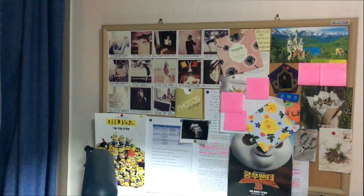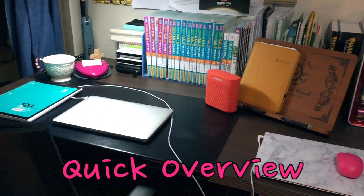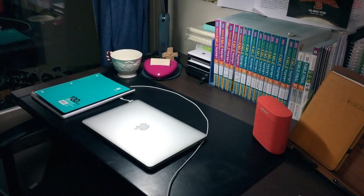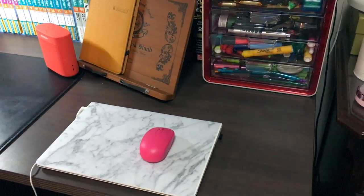Without further ado, let's get started. I'm gonna show you how it looks all together. We will start with the desk — this desk is really huge and it's made out of a wood material.